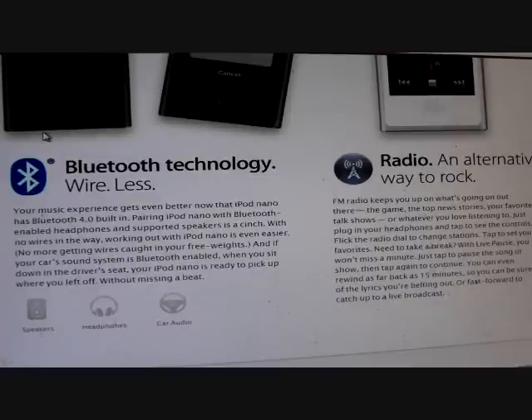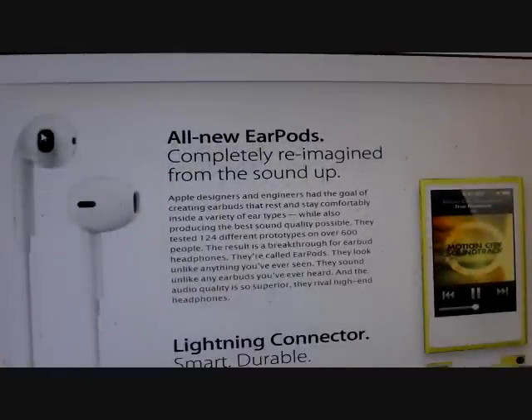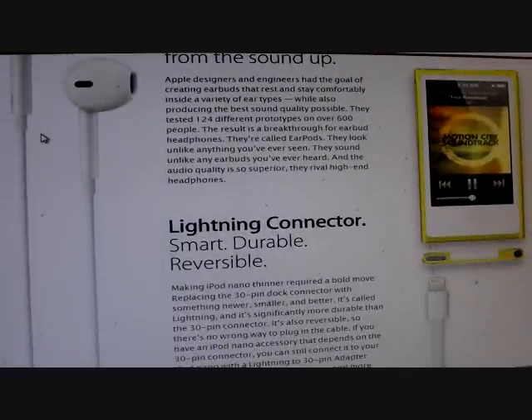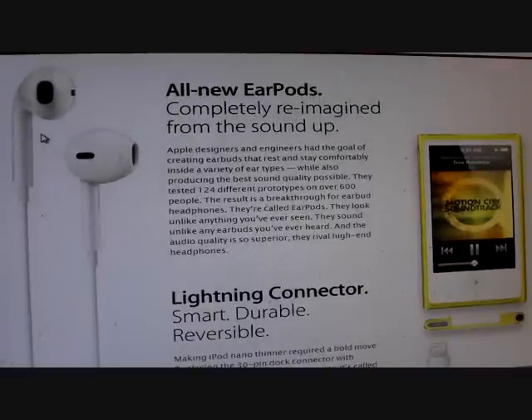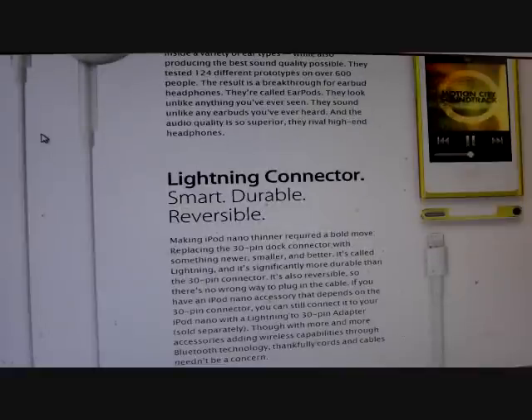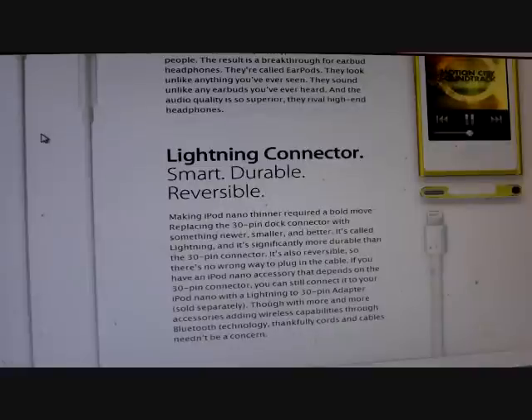You also get all-new EarPods, completely redesigned from the sound up — they look nice. I haven't seen the new iPods personally, just through video and the internet. To make the iPod Nano thinner, they also replaced the 30-pin dock connector with something newer, smaller, and better — it's called Lightning, and it's significantly more durable than a 30-pin connector.